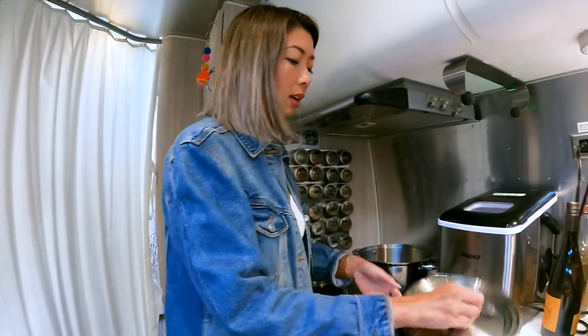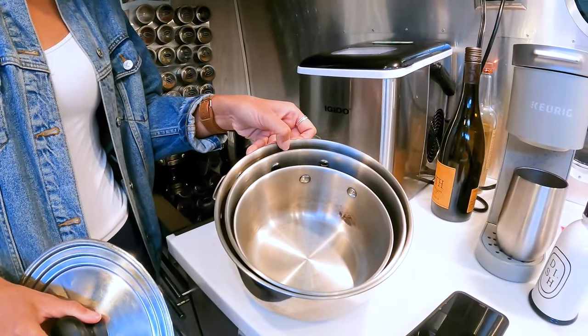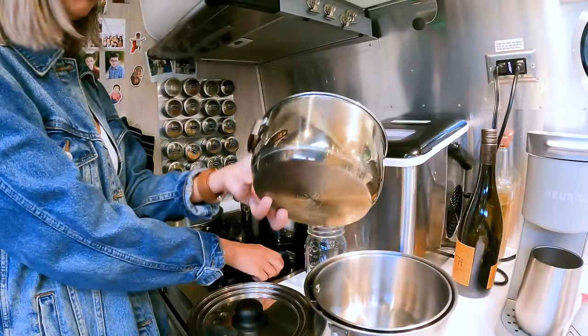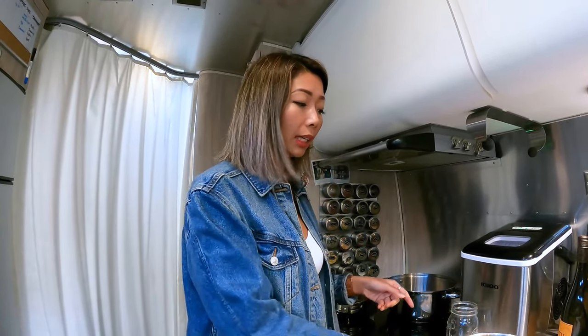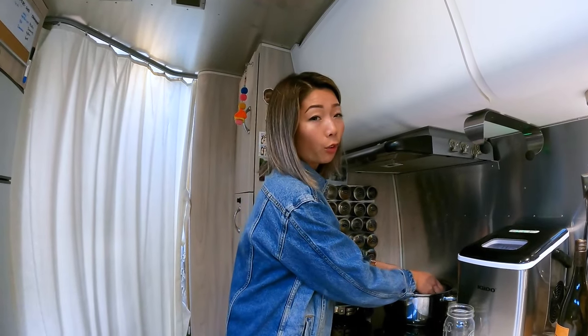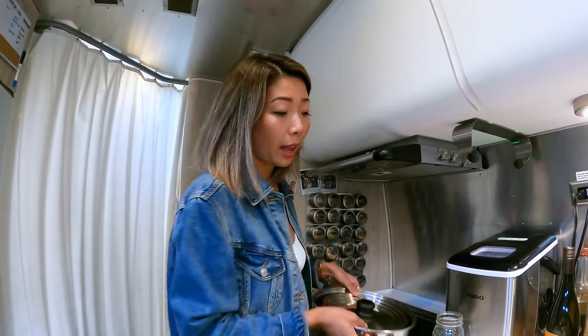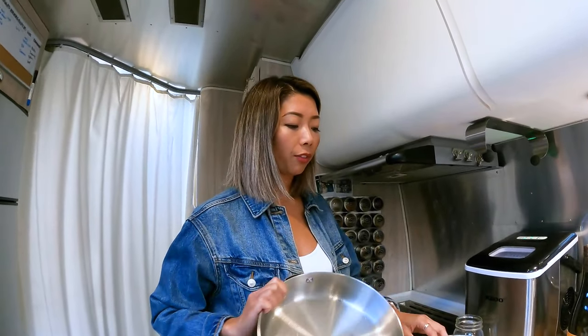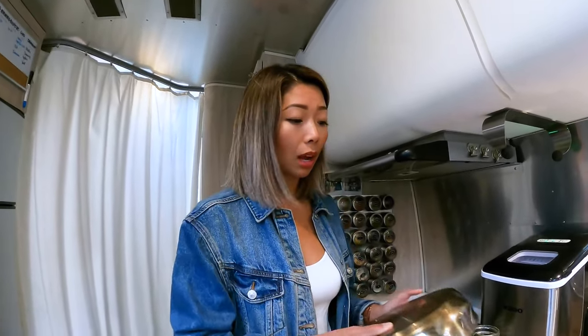There are three more nesting pots in here, and each of these have the little slot. This is stainless steel, but they also have it in nonstick. A lot of people prefer nonstick for RV life because it's easier to clean and you're not using as much water. But personally I feel safer with stainless steel because the top layer doesn't peel and potentially cause harmful effects.